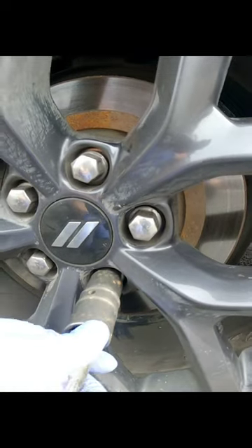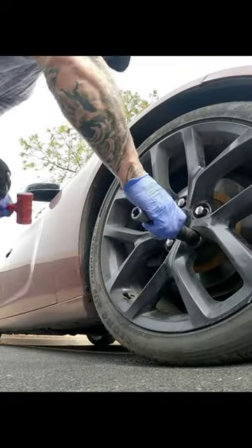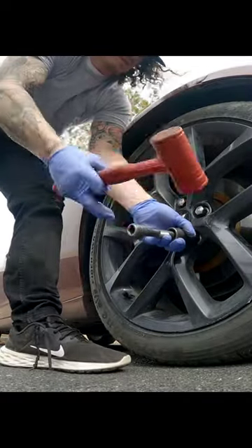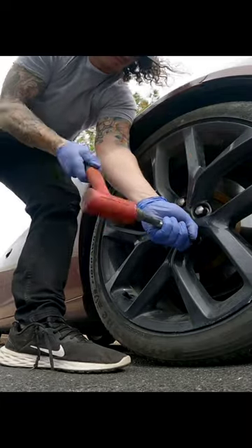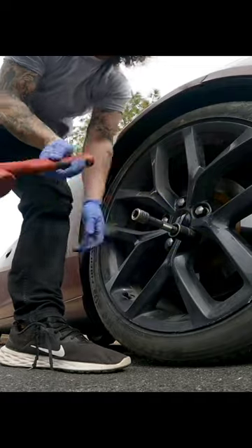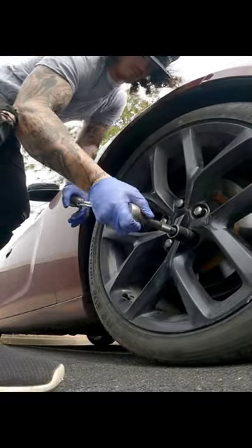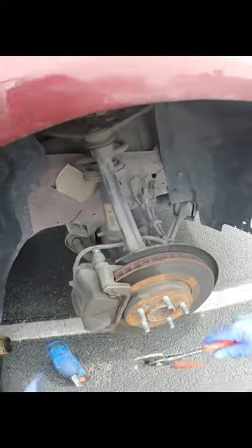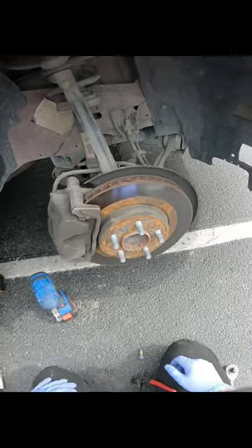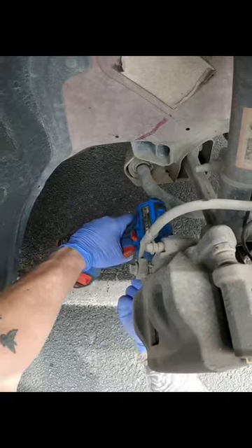Of course, again, we've got the 22s. Okay guys, here's the deal. She didn't hear any grinding or anything like that — this is just routine maintenance. Obviously she did say that they told her it needs brakes, in which they're probably correct. But we are about to find out.